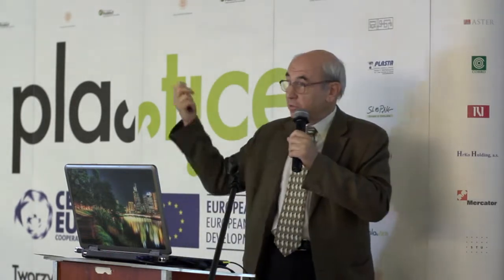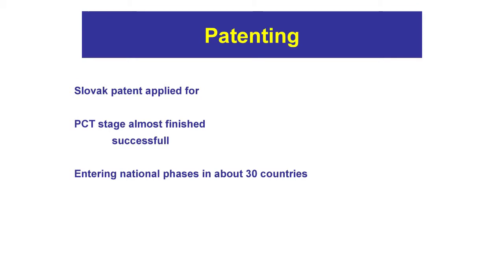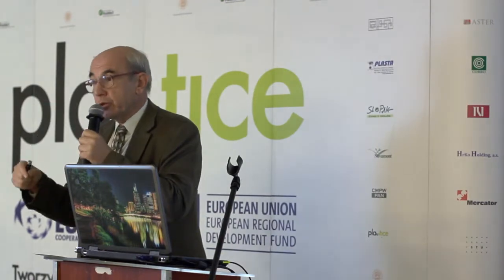Regarding the future and status quo: we have a Slovak patent applied for, and we are in the last stage of the PCT phase — almost finished. Out of four claims of the patent, three were approved, which is really very good. We are now entering the national phases in about 30 countries. We intend to produce the pellets in Slovakia and sell to anybody, and of course, if we want to sell abroad, we need the material to be patented.